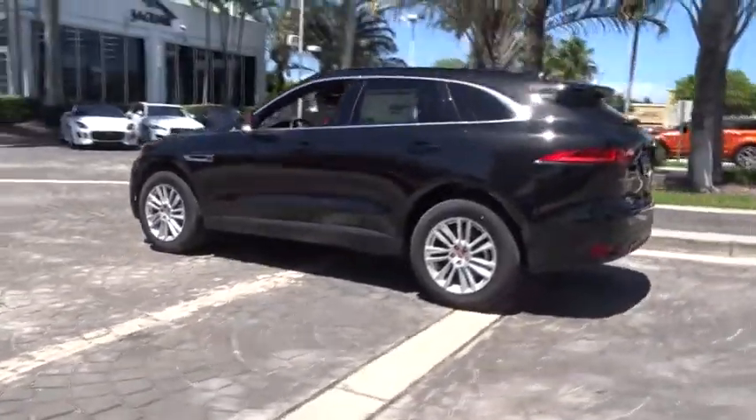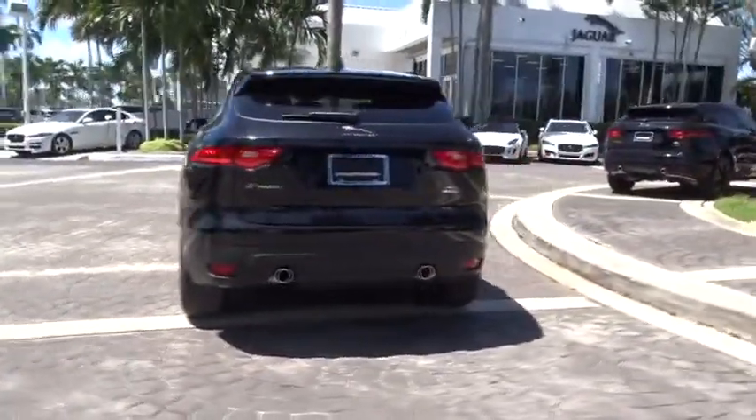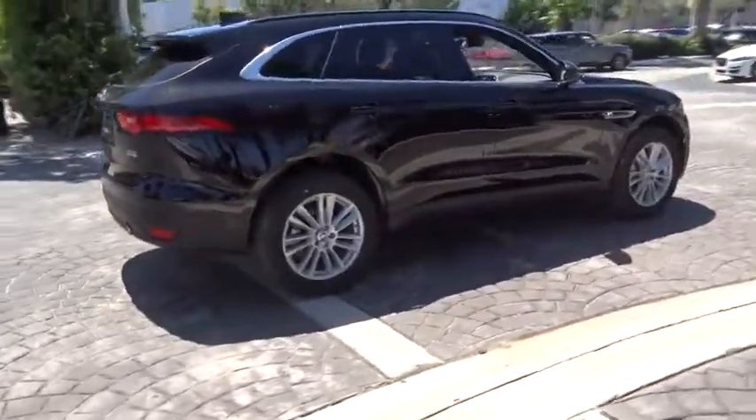Here are some of this vehicle's great options: traction control, navigation system, power passenger seats, dual airbags, power steering, four-wheel disc brakes.